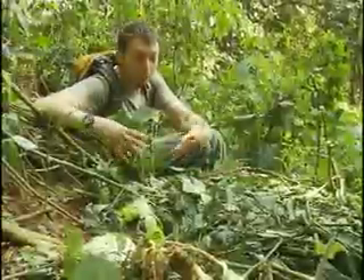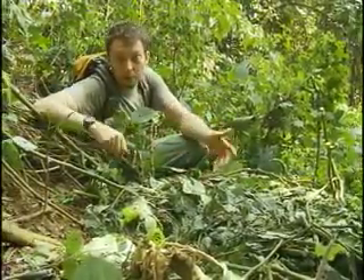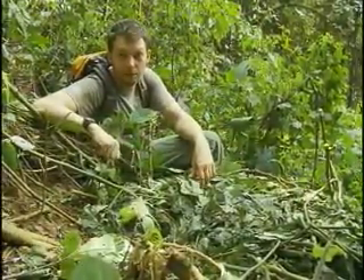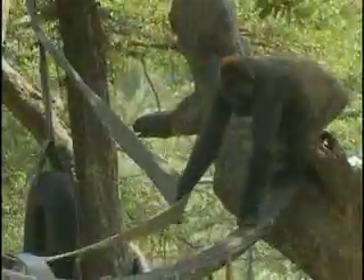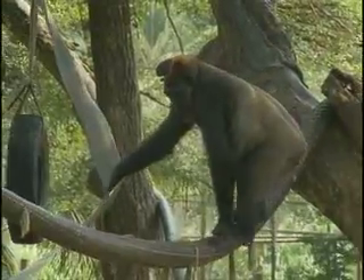We locate the nests where they sleep, we count them, we take samples of their dung for genetic analysis, and we use them to monitor the gorilla's movements. Through the efforts of Dr. Burgle, the North Carolina Zoo, and its conservation partners, the Cross River Gorilla may stand a chance for survival.